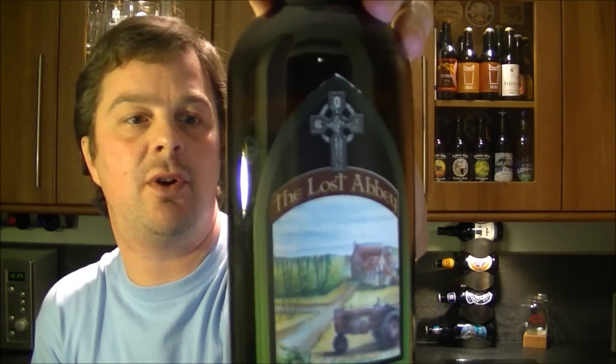It's beer o'clock again on The Real Ale Guy. Today's beer is a beer from The Lost Abbey — it's a Devotion Ale.